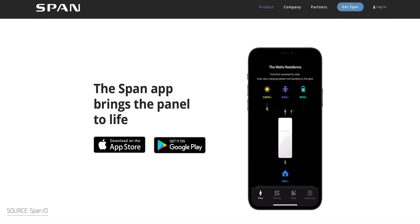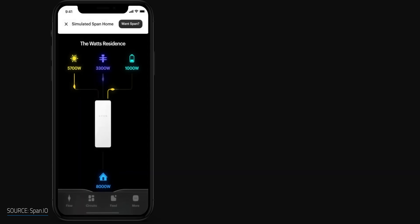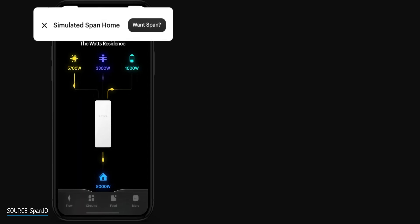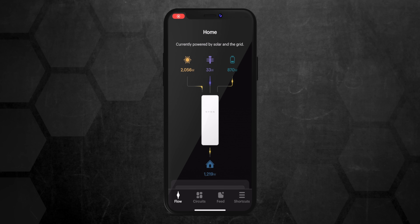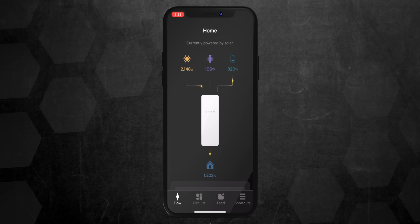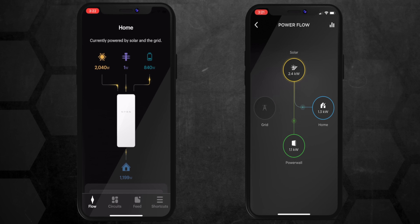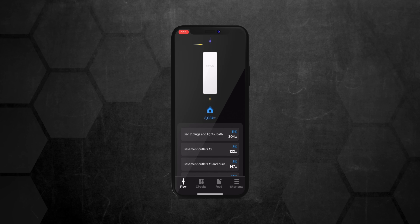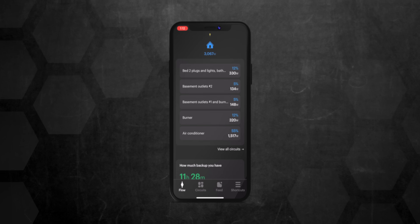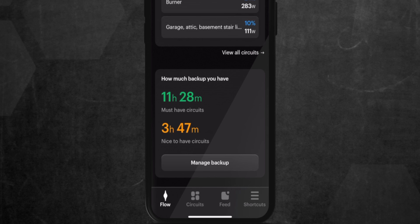Span has a brand new app to go along with their updated panel and it's pretty slick. You can actually download the app and try it with a simulated home to get a sense for what it can do — I'd recommend checking it out. The dashboard gives you a really nice overview of where the power is coming and going. There are some similarities between the Tesla app and the Powerwall display, which I think is a very good thing. A simple scroll below your home and you'll see which circuits are using the most electricity at that moment and a projection for how much backup time you have in your battery.